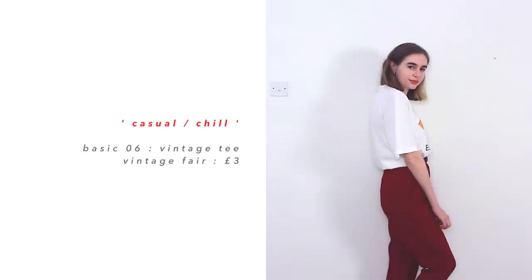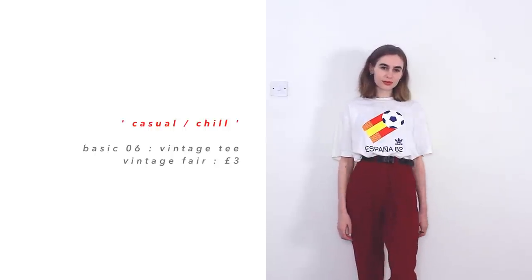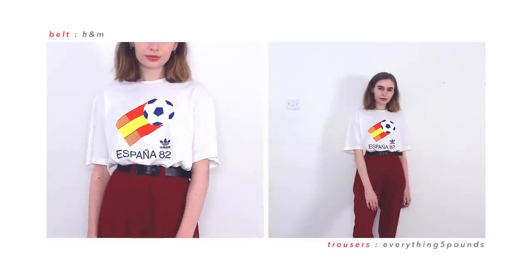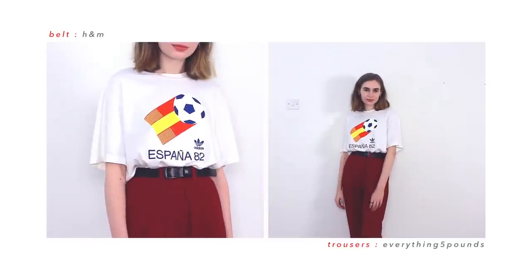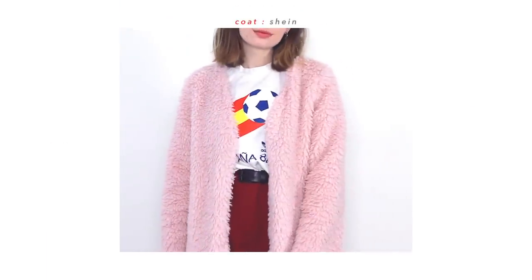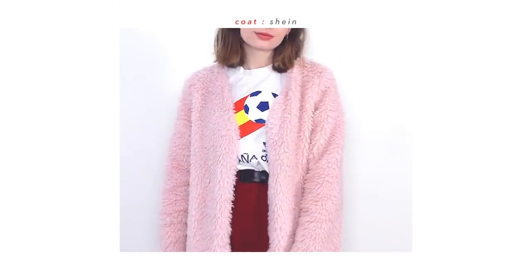The next outfit is based around this vintage Adidas t-shirt — I think it could be a football top. I basically just like wearing it with my red trousers. I think the whole look is very vintage, very 90s, which I like. It is also just very comfortable, but I do have to wear a jacket with it at the moment because it's not the warmest outfit, so I usually throw on this pink fluffy jacket because it's one of my warmest.